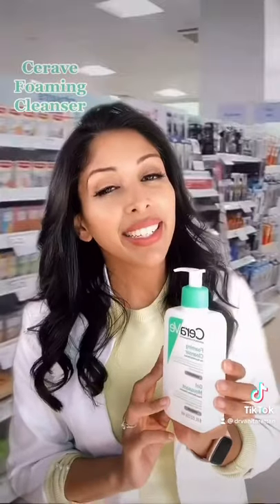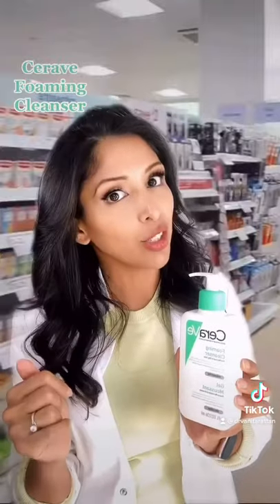The foaming cleanser has got gentle surfactants and ceramides. Great for sensitive skin, normal skin, or combination skin.